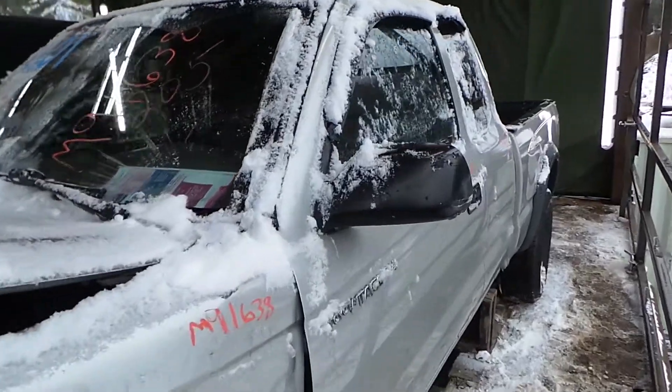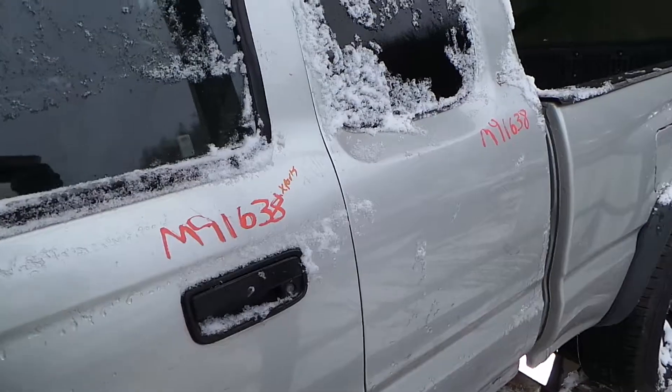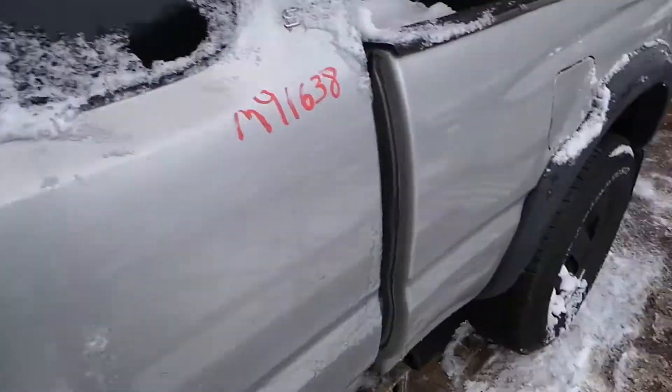Left-hand side of the vehicle, we've got a good black molded mirror. Front doors for parts, got good window glass, regulator, and good quarter window glass.